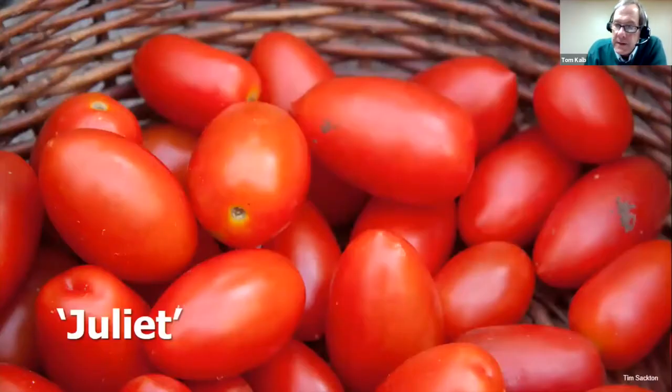A big problem with cherry tomatoes is cracking. Juliette is a bit larger — about an inch, elongated, with Roma parentage — so it doesn't crack, it's very meaty, an award winner, and very delicious. Give it a try.